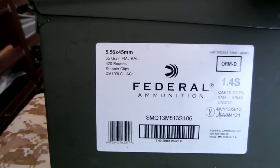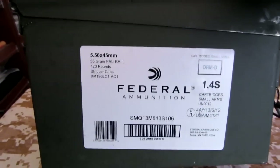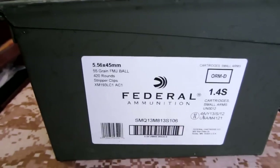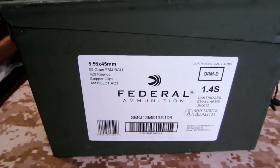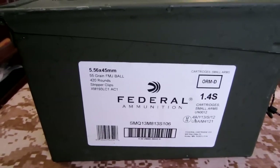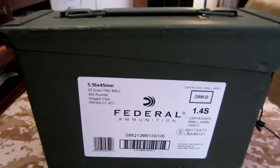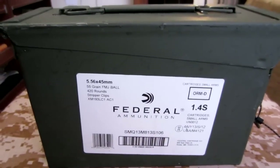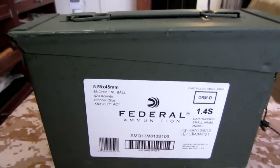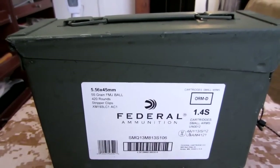I picked up one of these boxes of the Federal 5.56x45, the 55-grain full metal jacket ball, 420 rounds on strip clips, to shoot out of my two ARs. It's hard to find these at Walmart — when they come in they go fast — so I was surprised they were still there after 3 o'clock. This is only the second time I've ever run across these at Walmart after looking for years.